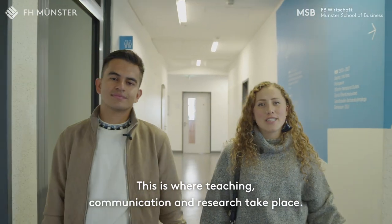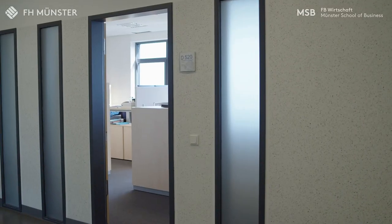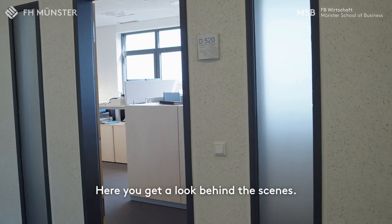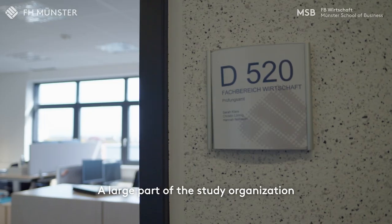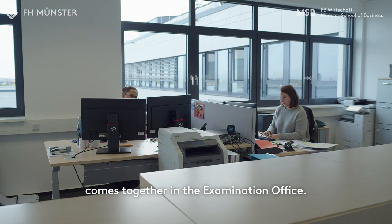This is where teaching, communication and research take place. Here you get a look behind the scenes — a large part of the study organization comes together in the examination office.